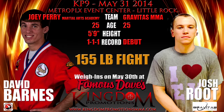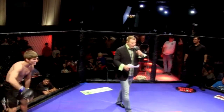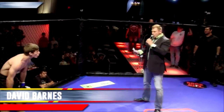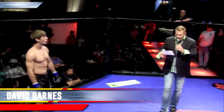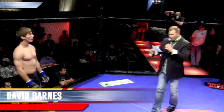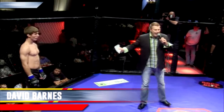Welcome to the Blue Corner. He's a karate expert with a regular one-off record. Standing 29 inches tall, weighing 155 pounds. Fighting out of the famous Joey Perry Marshall-like Academy from Del Toro, David Wentworth!